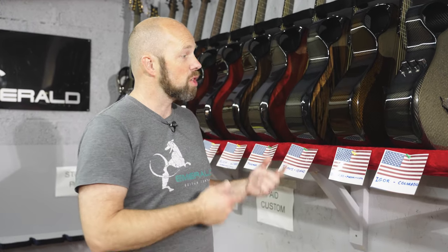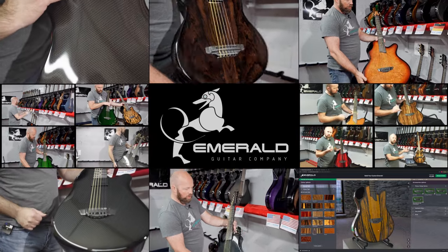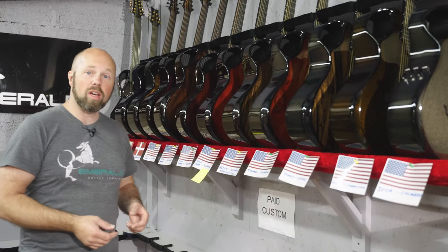Welcome to another one of our Emerald shipping videos. This is an opportunity we take every week to have a look at the guitars we've been finishing over the past week, look at where they're going, some of the details on them, and it just gives you a great insight into what it is we do here on a daily basis.